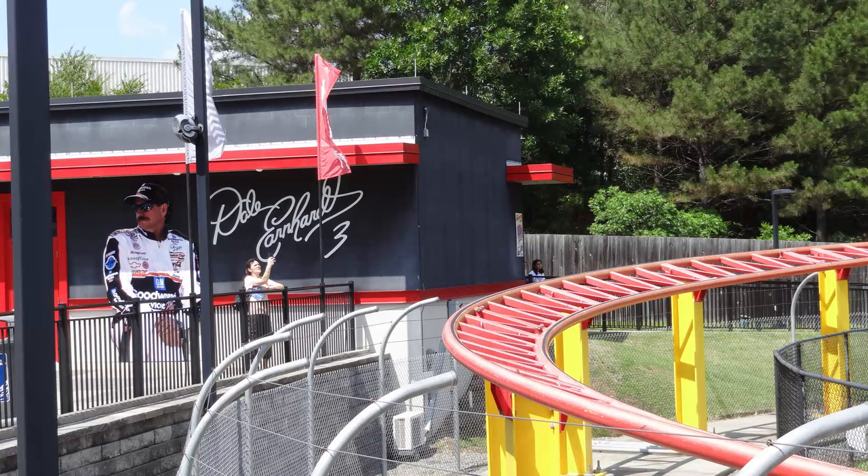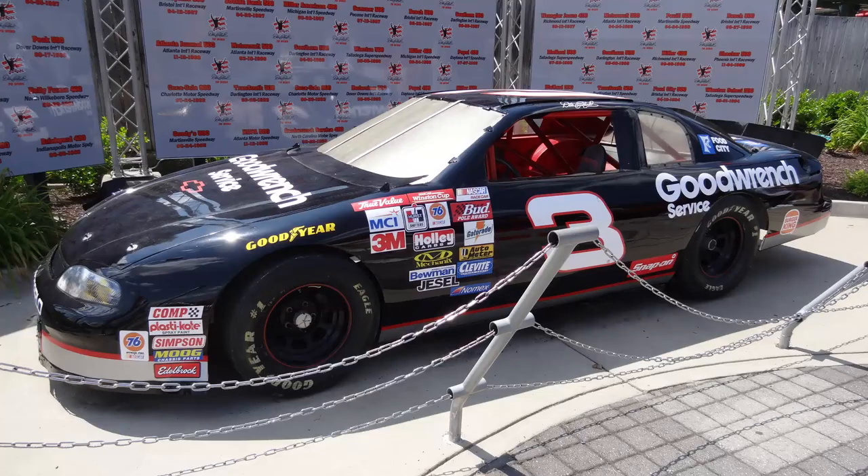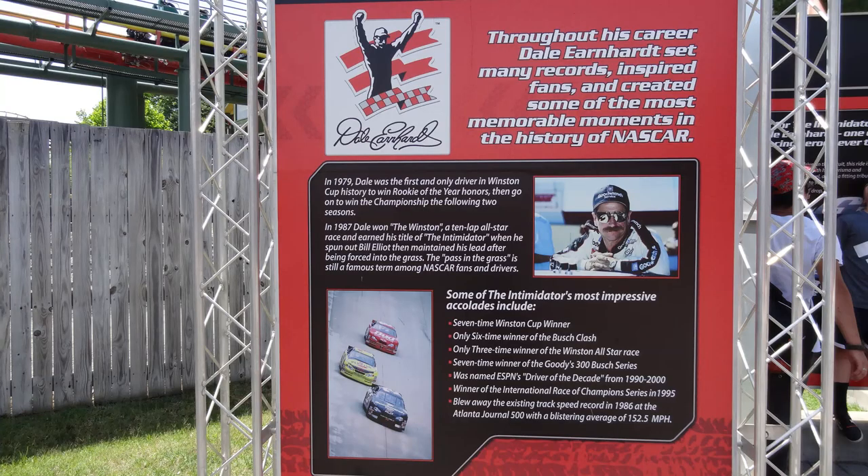One of the biggest cons of this ride is the trim brakes on the one airtime hill. About halfway through the ride you hit this airtime hill and you get some pretty good airtime on it, but it would honestly be so much better if those trim brakes weren't there or didn't hit so hard. I'm sure there's a reason they have them there, and the ride is still great as it is, but you really feel those trims — it slows you down quite a bit. After that you still pick up a lot of speed and it doesn't feel like you lose much momentum, but those trims on that airtime hill are kind of unfortunate.